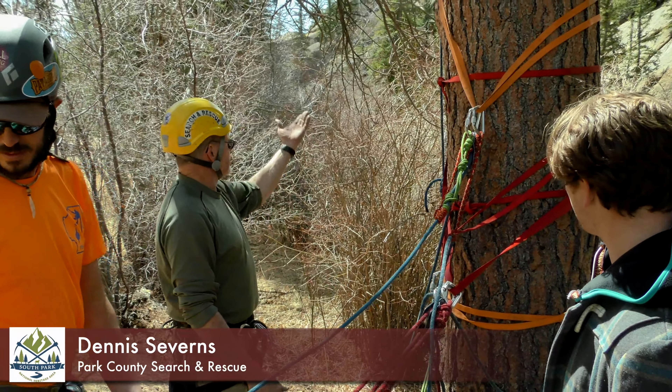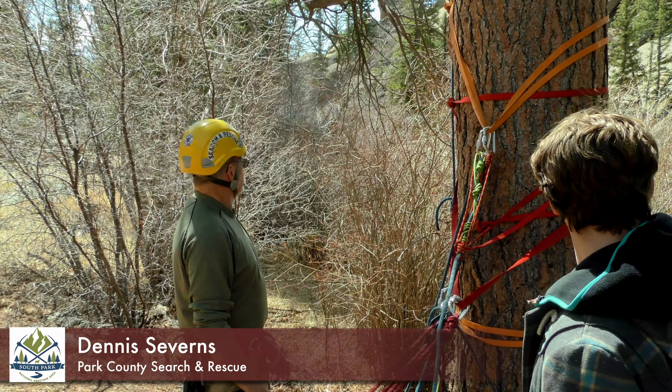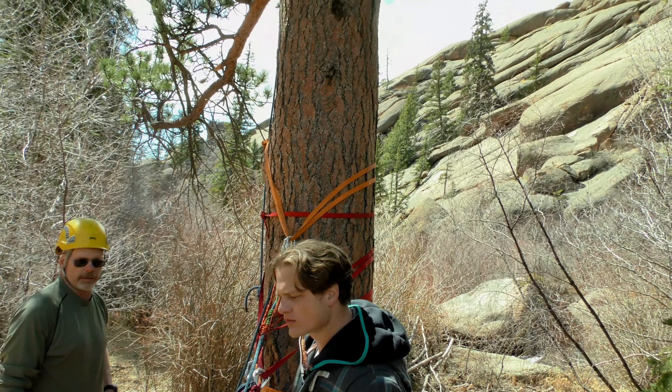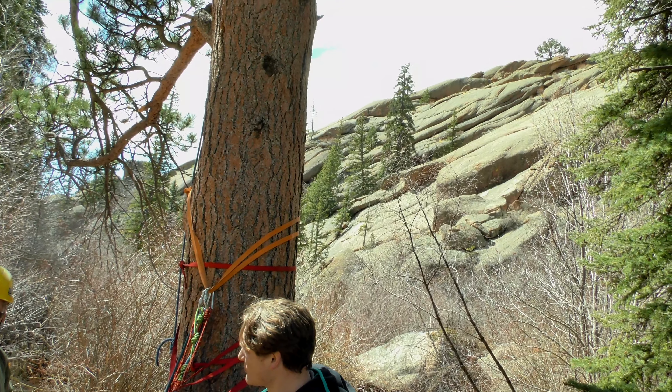A highline allows us to get a subject past an obstacle such as a rocky hillside, a river, or a deep canyon. I thought we might need this here definitely — just rock around here. High line, sloping line, guiding line — they all come in handy.